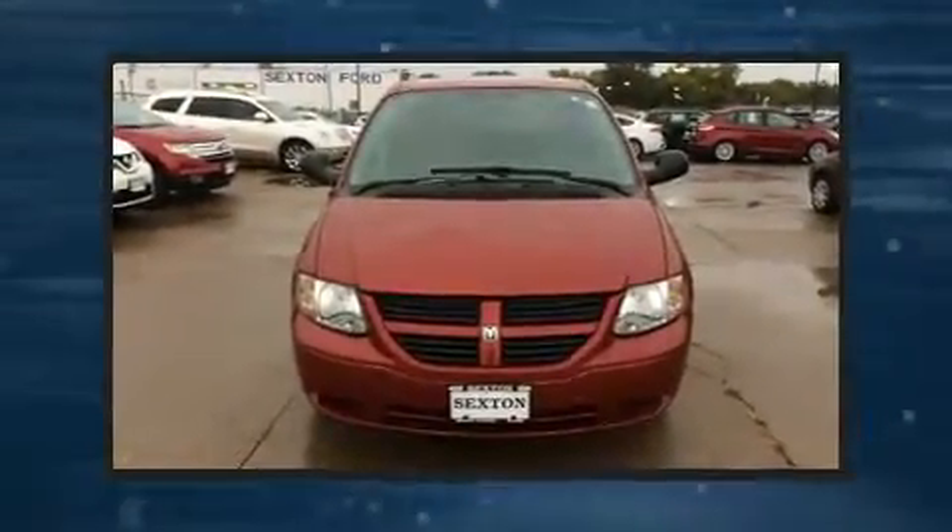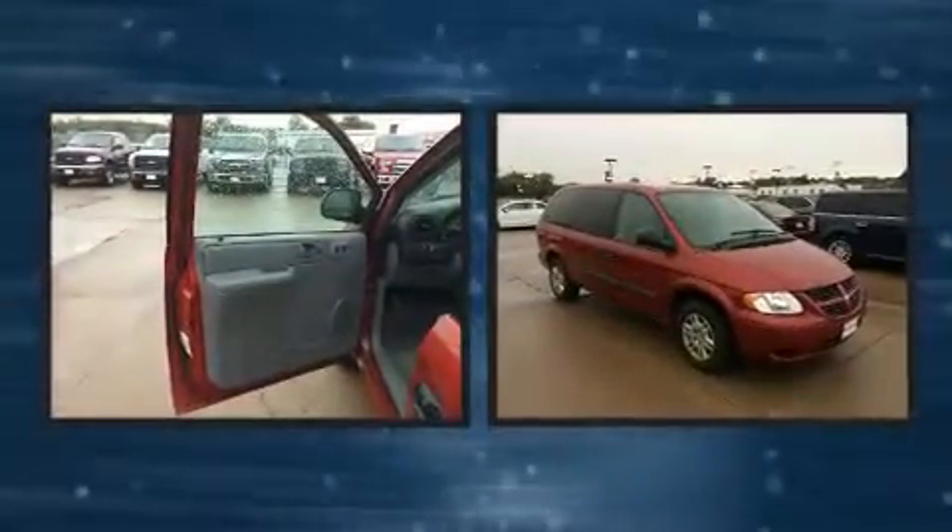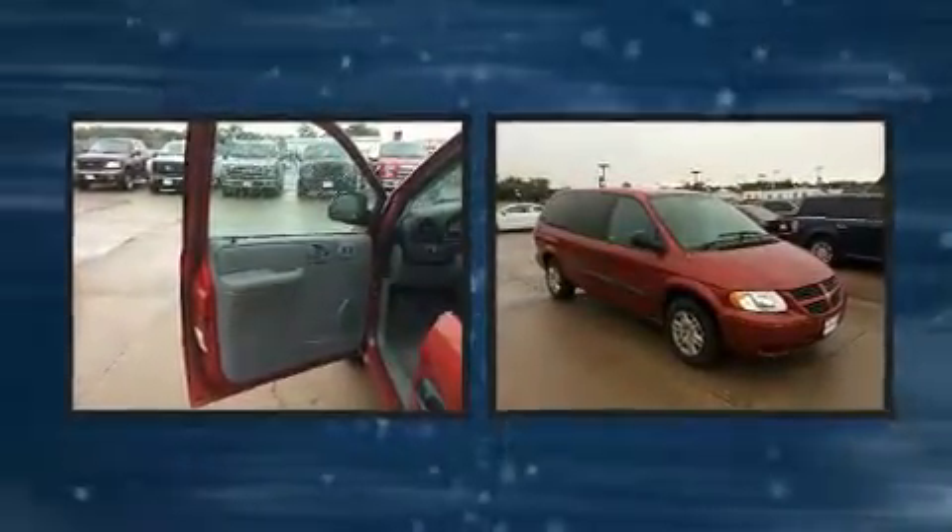Introducing the 2006 Dodge Grand Caravan. Smooth gear shifts are achieved thanks to the refined six-cylinder engine, providing a spirited yet composed ride and drive.